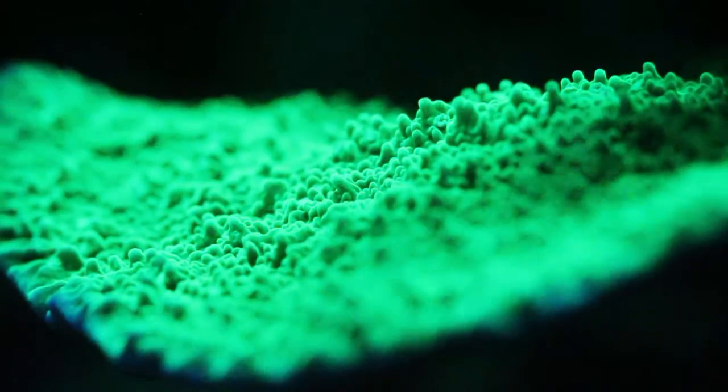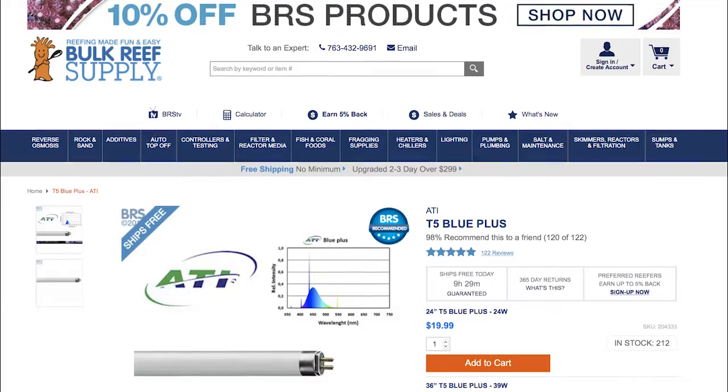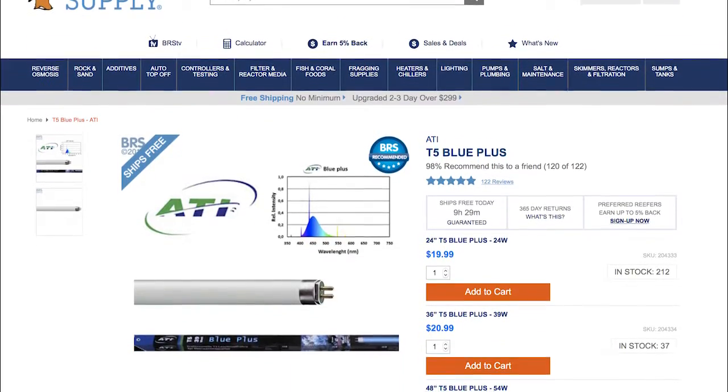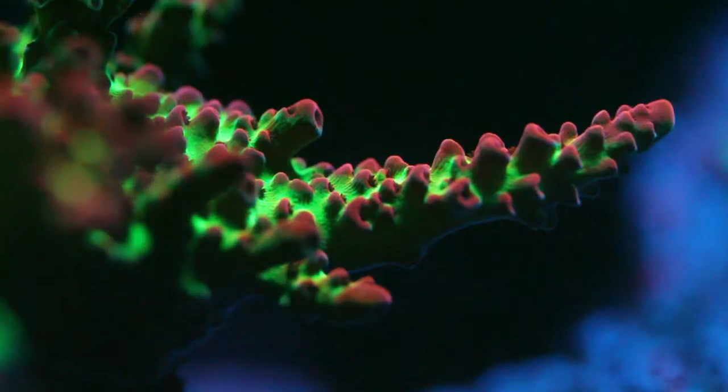After I pulled the trigger on new LEDs, I figured why not grab some new T5 bulbs while I'm at it. I went over to Bulk Resupply and grabbed some ATI 48-inch Blue Plus T5 bulbs. I chose the Blue Plus bulbs because I wanted to get some more pop out of the colors on my soon-to-be corals.